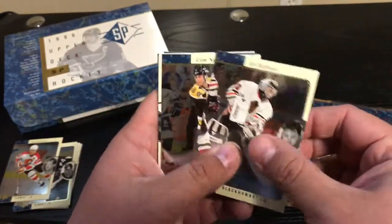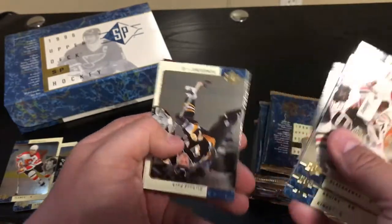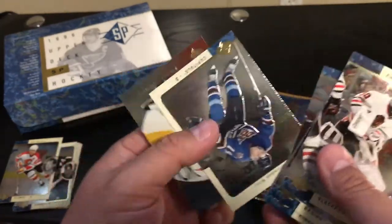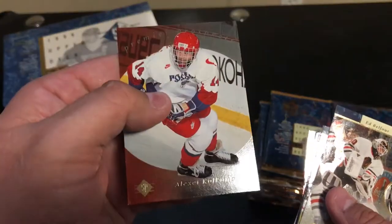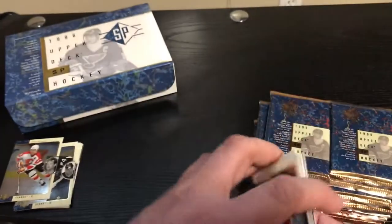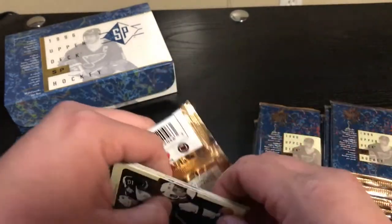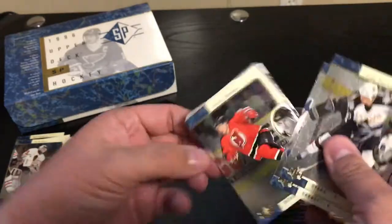Ed Belfour — there we go. Cam Neely. Chris Osgood — always liked him even though I'm a Blues fan. Eric Lindros, one of the greats. Alexei Kovalev — hard to read the names, hard to see, and in Russian. I only know the major stars from this era. Dominik Hasek — all-time great. Rod Brind'Amour.